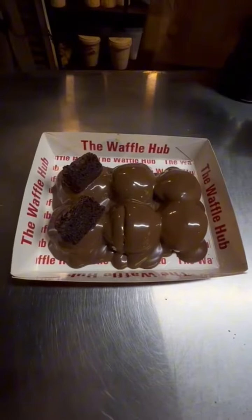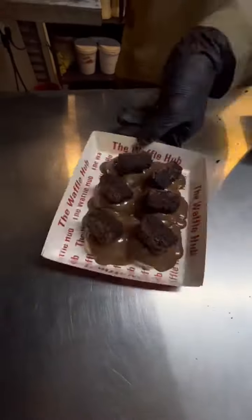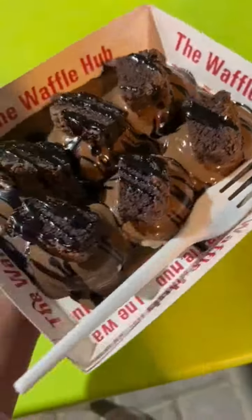And this is their Brownie Mini Pancakes. Look at the size of the brownie chunks — they were so yummy and flavorful.